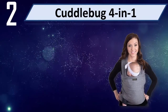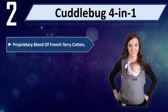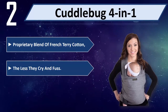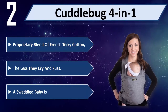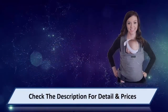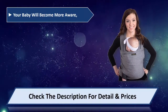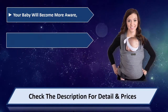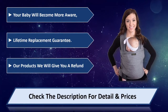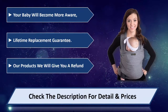Number 2: Cuddlebug 4-in-1. Proprietary blend of French terry cotton. The less they cry and fuss — a swaddled baby is a happy baby. Your baby will become more aware. Lifetime replacement guarantee. Our products — we will give you a refund. Please check the description for detail and price.